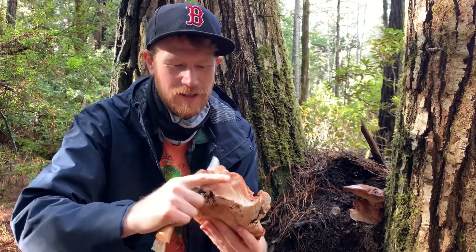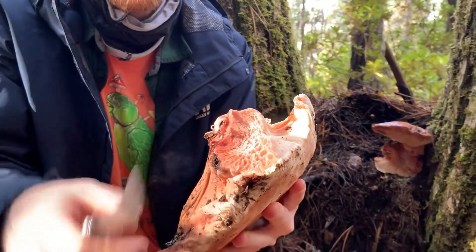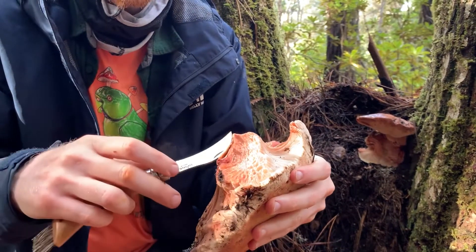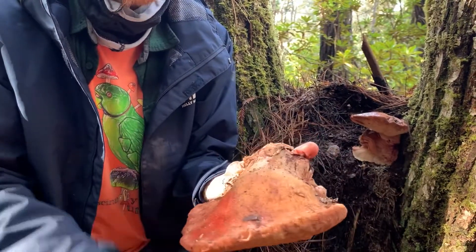I'll do a little cross section for you guys so you can see it even better. That looks like raw beef. You can eat this mushroom raw in small amounts, because it contains chitin and can make you sick. It also has quite a bit of oxalic acid, so it has a nice lemony flavor. This is an excellent edible mushroom.